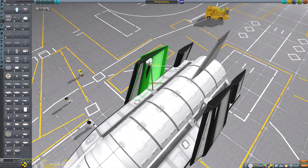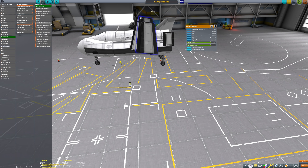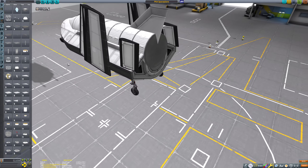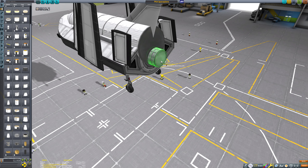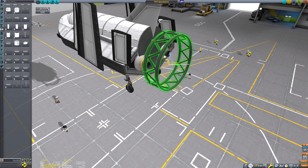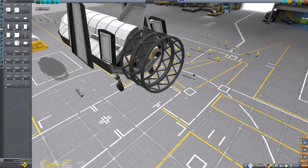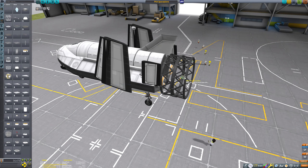Yes, as you can see this is an ornithopter — of course it doesn't achieve flight by flapping its wings, that would be stupid. But you can see the wings fold up, because during launch, the space mission, and the initial re-entry where we're receiving the brunt of aerodynamic forces, they're tucked away to give a better aerodynamic profile. When it comes to the glide descent and landing, we unfold them and use them like wings.